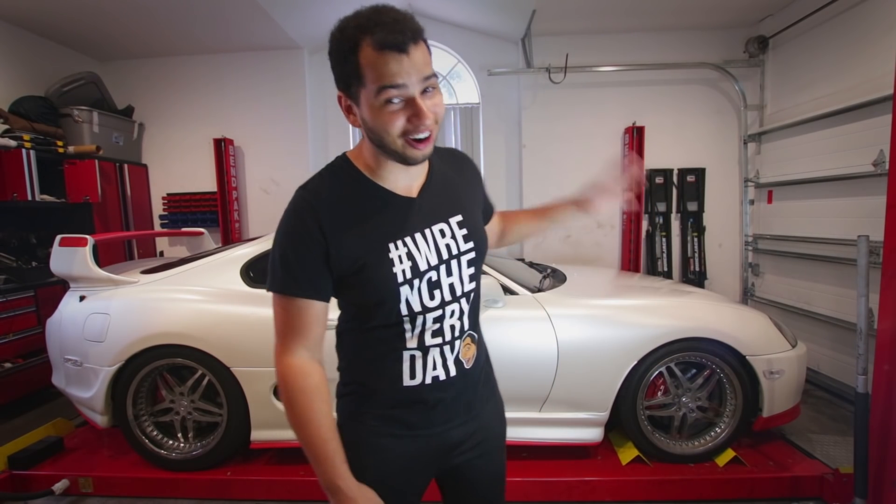Until next time, this is me telling you that on cars like this that look awesome and fulfill your lifelong dreams, you guys need to wrench every day.